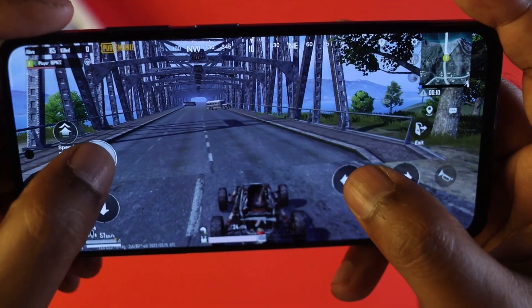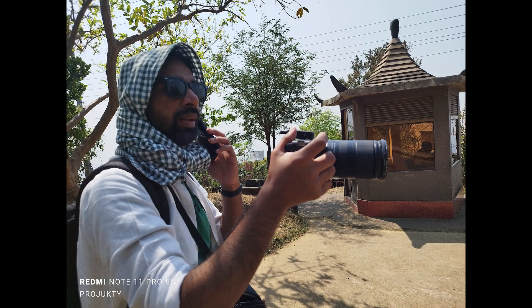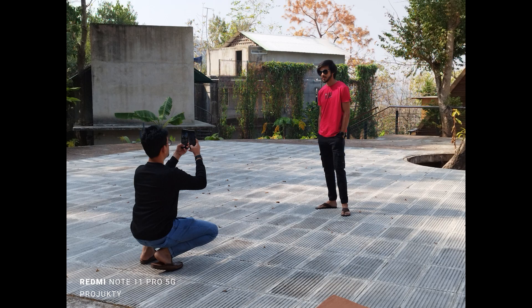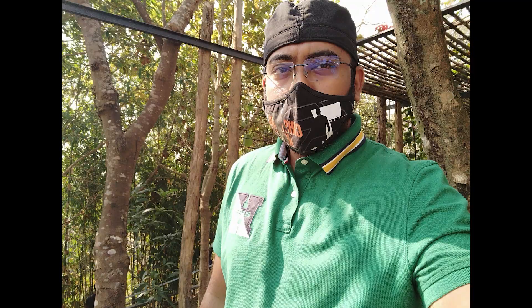The price is around ₹22,000 to ₹24,000. The Poco X4 Pro 5G and Redmi Note 11 Pro 5G are the same phone at the same price range. This phone offers a lot of performance including great gaming, display, and camera performance.